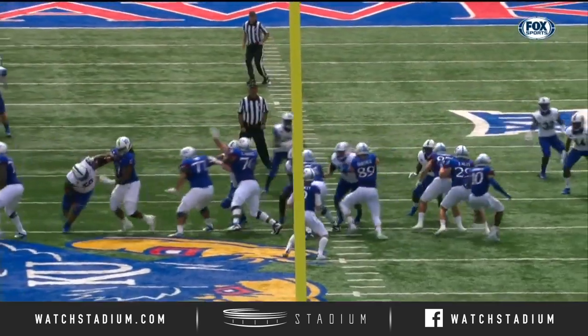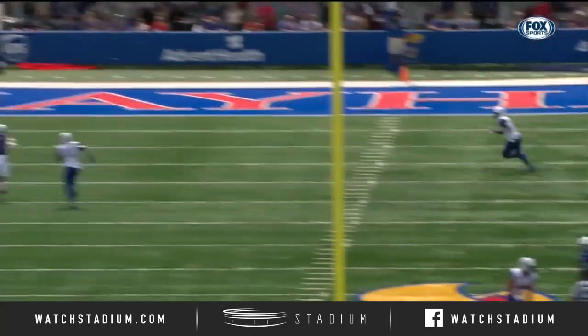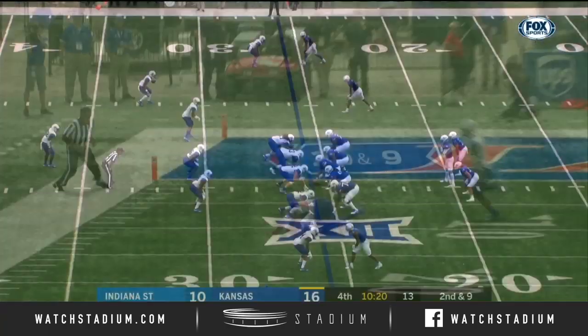Two running backs, one tight end — a 2-1 formation. They had a lot of success in the first half with it, with the way that they ran the ball.